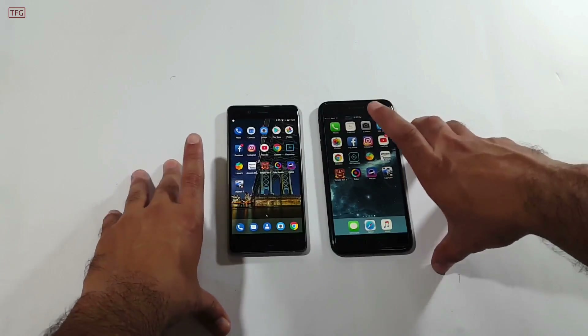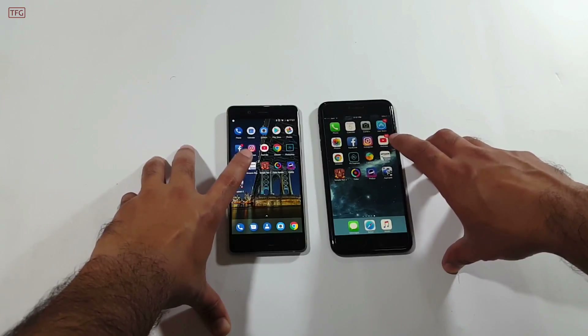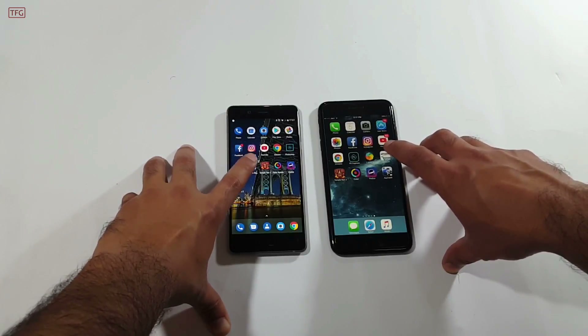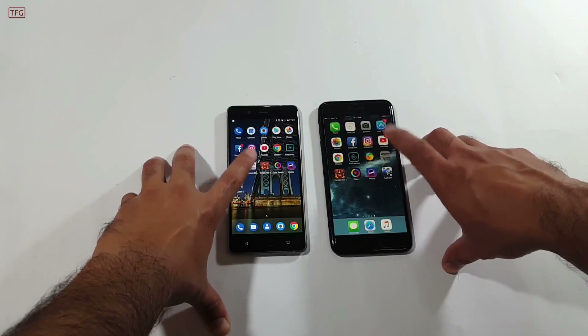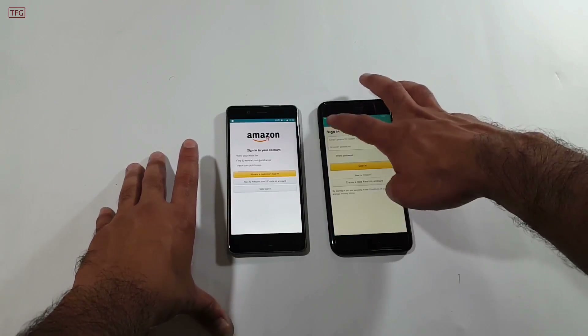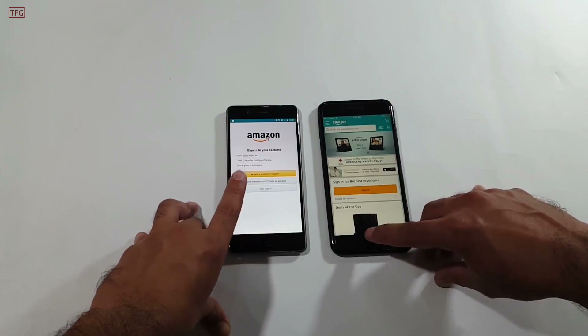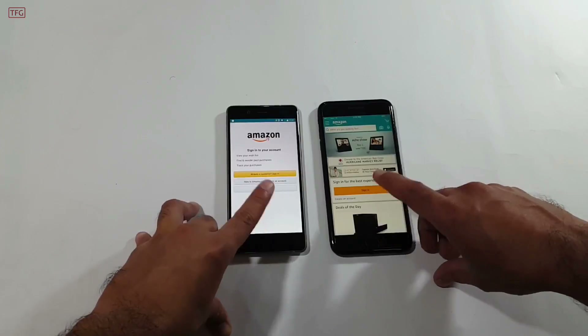Moving to the Amazon application and opening it in 3, 2, 1 — it was quicker on the Nokia 8 which loaded the page a bit faster than the iPhone 7 Plus.